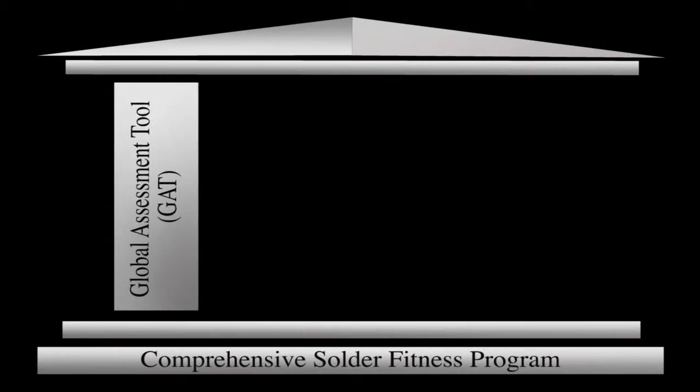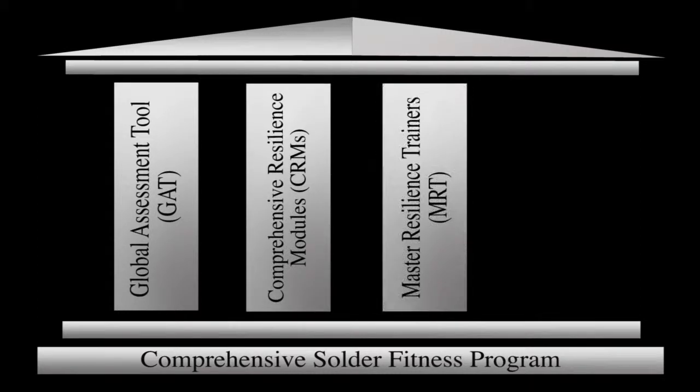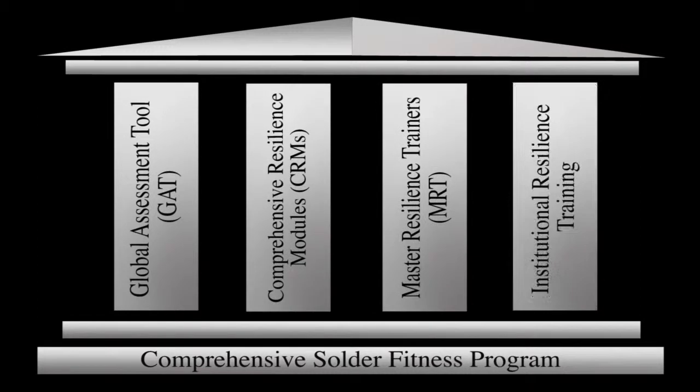The four pillars of the Comprehensive Soldier Fitness Program are the Global Assessment Tool, the Comprehensive Resilience Modules, the Master Resilience Trainers, and the Institutional Resilience Training.